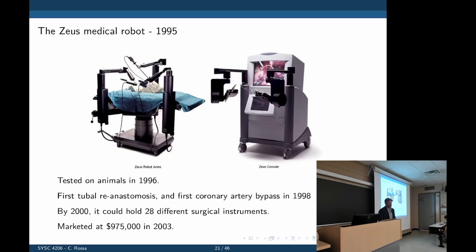Delay is an important factor in teleoperation — if your actions are delayed, the system can go unstable. For local teleoperation, the delay is negligible. For long-distance teleoperation, the delay would limit applicability. This system was first tested in 1996, with the first surgery in 1998. It's been around for over 20 years. In 2003, it was marketed at nearly one million dollars.